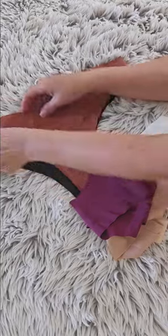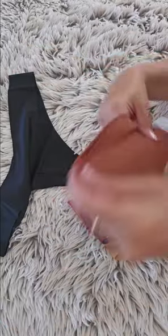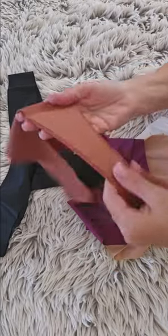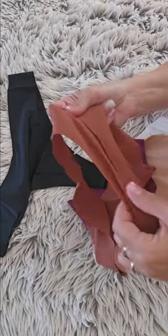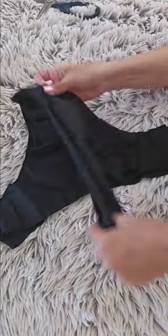My experience with these tones has been great. They fit really well. They don't ride up. And they are very soft on the skin. So far, they have been holding up well after several washes.